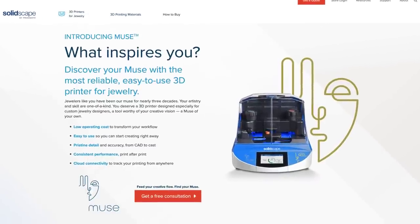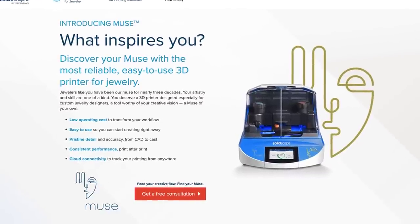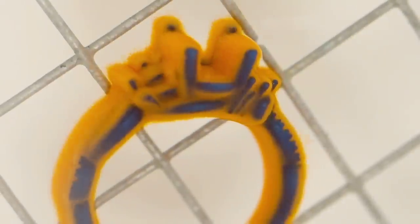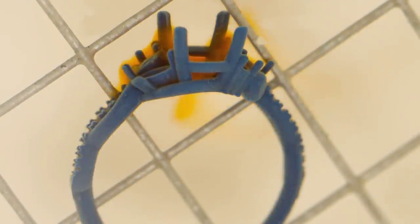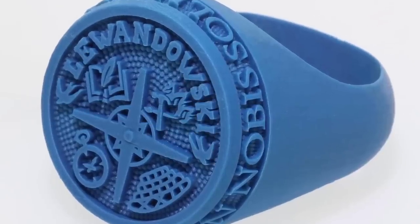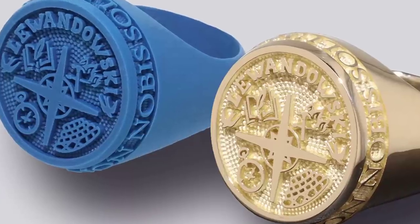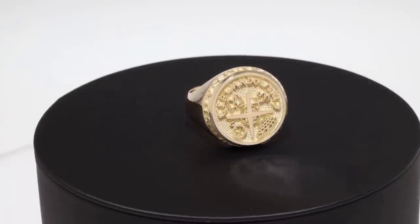In manufacturing news, SolidScape has released the Muse, a wax 3D printer designed for jewellery and dental applications. This is the smallest printer so far from the company, as they aim to bring 3D printing for casting to a wider audience. Priced at under $15,000, this specialist printer has a 25 micron layer thickness, 76x76x47mm build volume, and can make high-quality small parts.